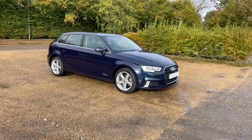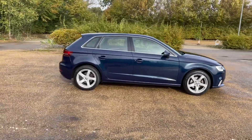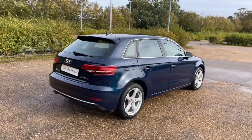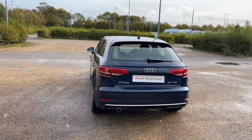This A3 Sportback is in the Sport Edition trim. It comes with the 30 TFSI petrol engine producing 116bhp and is paired with a 6-speed manual gearbox to give you full control over the car and a lovely smooth drive.